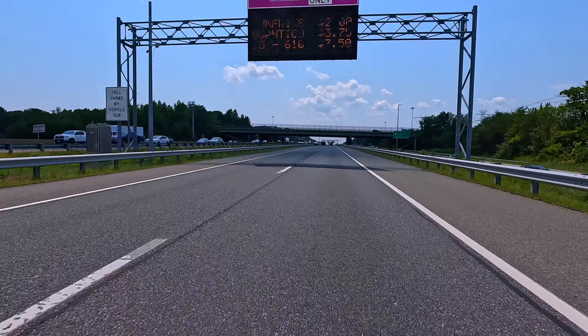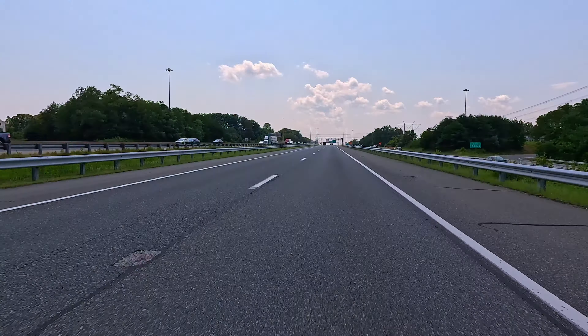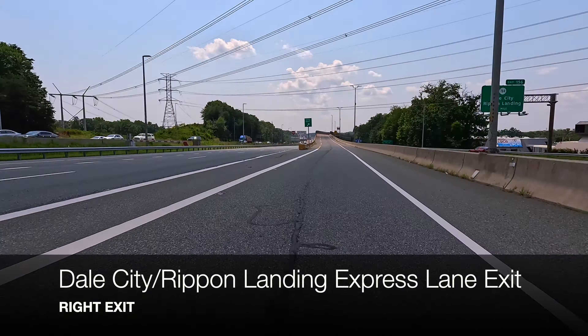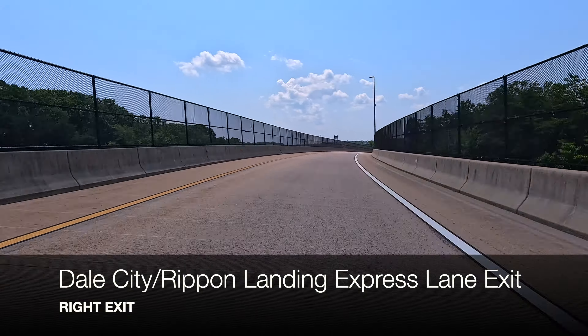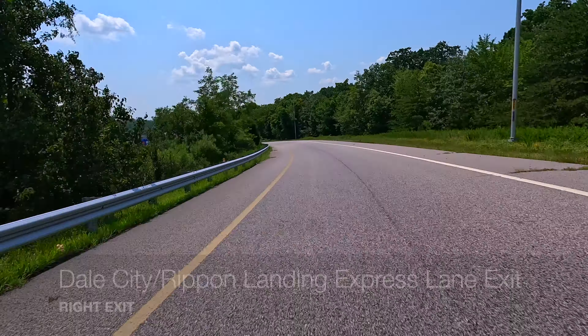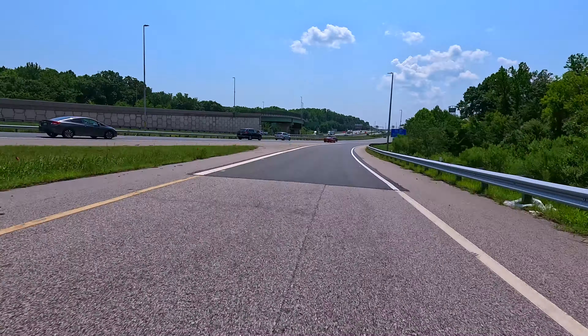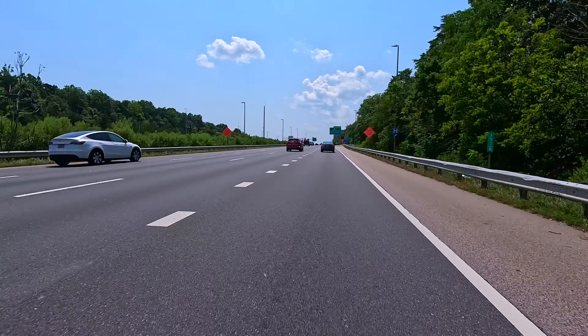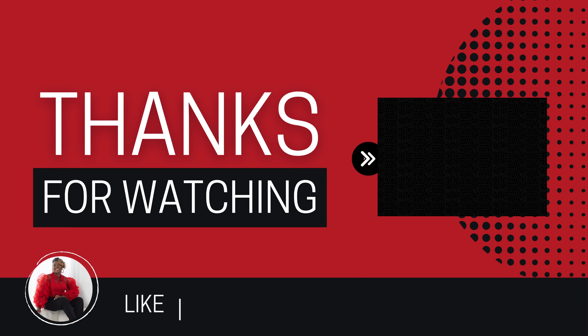Be sure to watch the video I did on the express lanes to navigate your route and find out when the lanes are going north and when they're going south before you get on the road. Safe travels everyone. Thank you for watching. Don't forget to like, comment, and subscribe for more tips and tours. See you next time and see you around the Beltway.